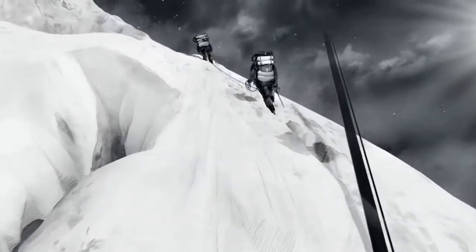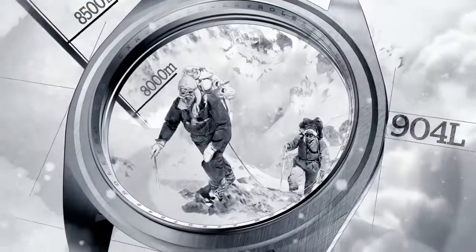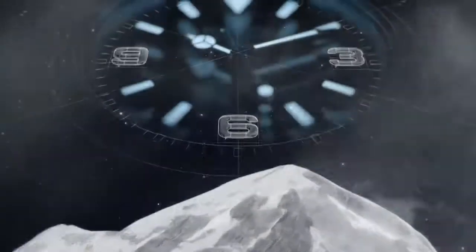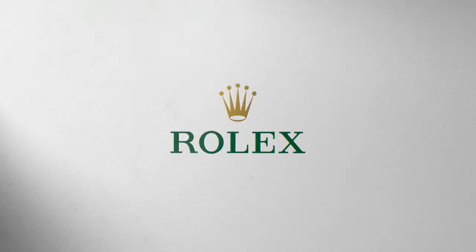EXPLORER — a timepiece born in 1953 from the first successful ascent of Everest. Hewn from a block of 904L stainless steel to withstand extreme conditions. Its 369 hour markers ensure easy reading, and its Chromalight display glows in the dark up to twice as long as other luminescent materials. The Rolex way.